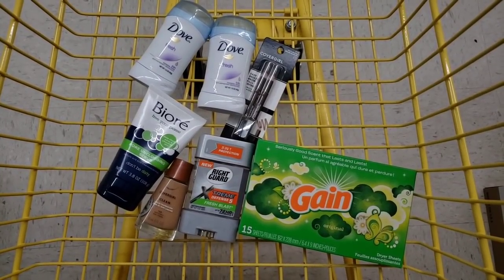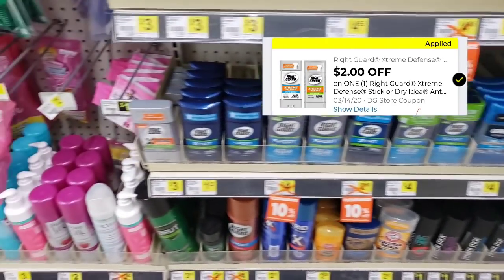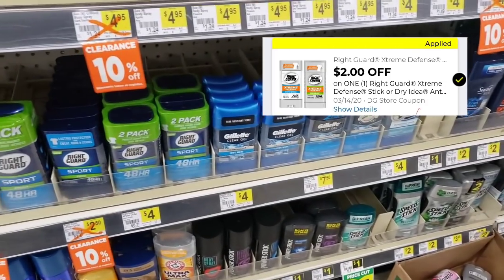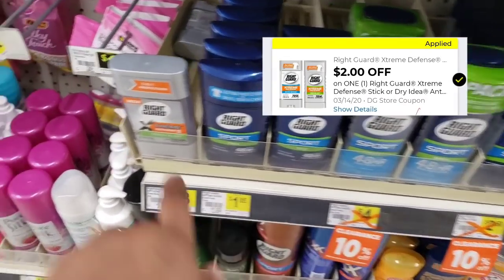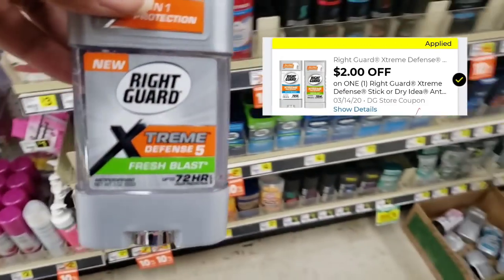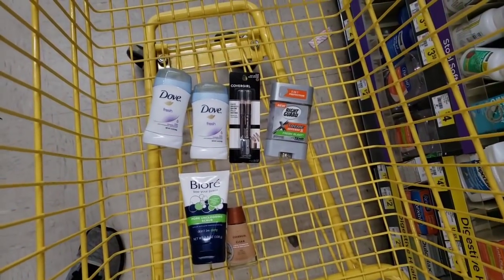Glam ready, smell good ready! The last item on the deodorant side is the Right Guard. Y'all, I scanned all of them just to let you know — those work, but this one here is free. So we're going to get this item and there's a digital coupon.